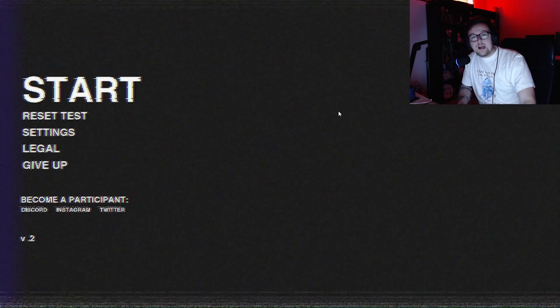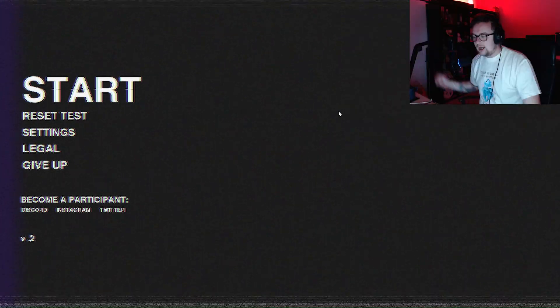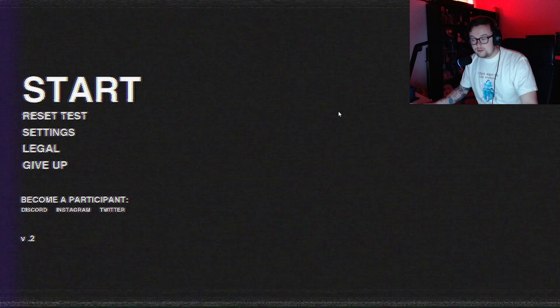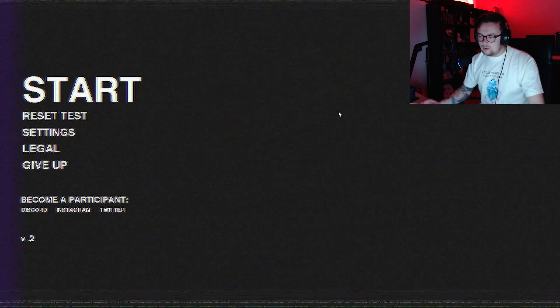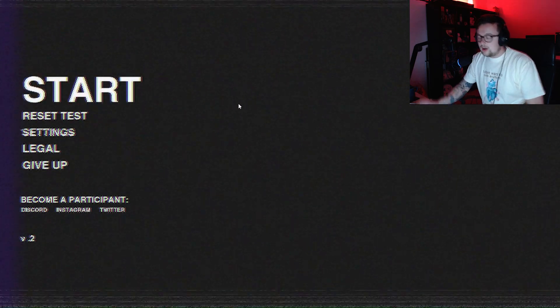Hello everybody, my name is Imperiot and welcome to what I believe is called Silkbulb Test. This is an analogue horror game. I don't know too much about it, but I assume we need to do some kind of test. Oh yeah, of course it's called Silkbulb Test. Alright, let's get started.